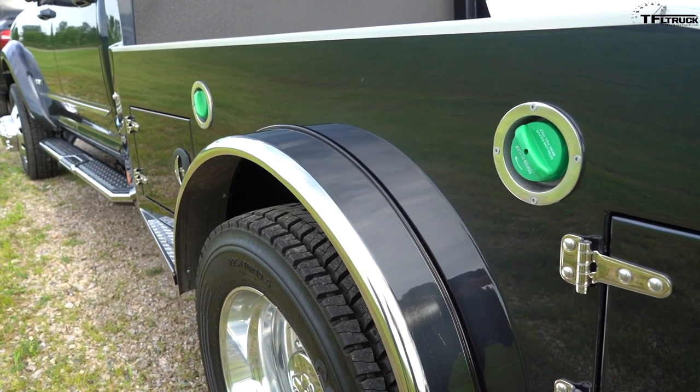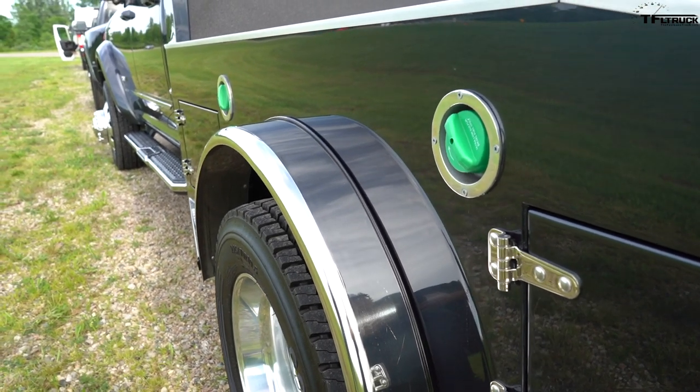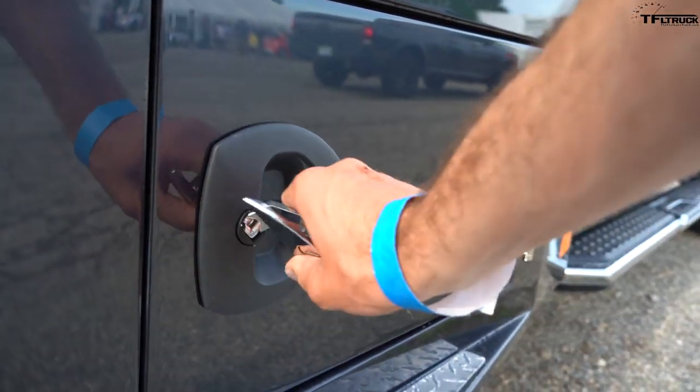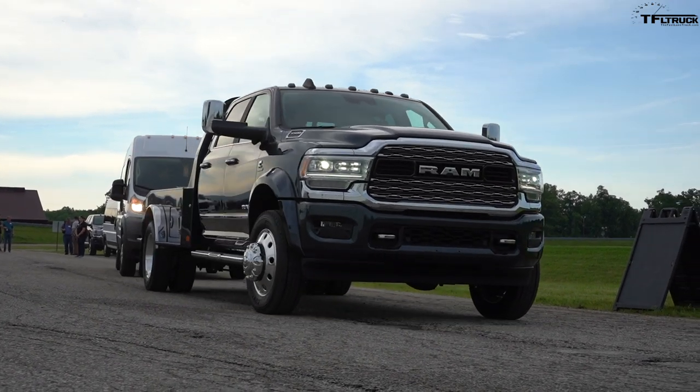Of course, heavy-duty trucks aren't EPA fuel economy rated, so we don't have an official number — and putting a custom bed on it further complicates that. We'd love to do a full test of this truck, put it through its paces, and get you the kind of information you're looking for. Thank you very much for this chance to drive this truck. Let us know in the comments: would this be something you'd like to have as your daily office?